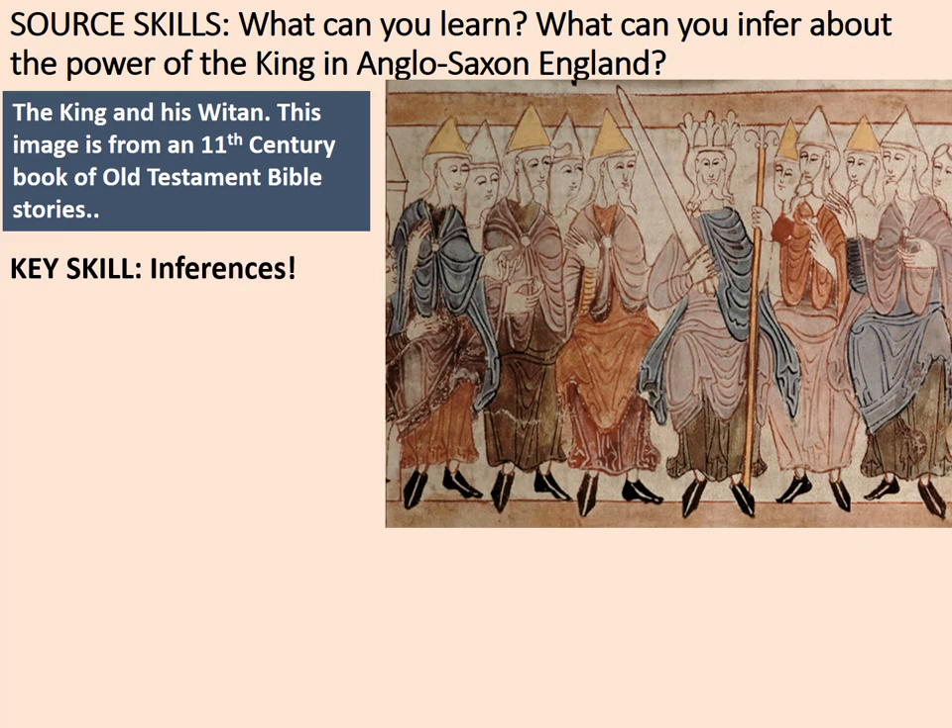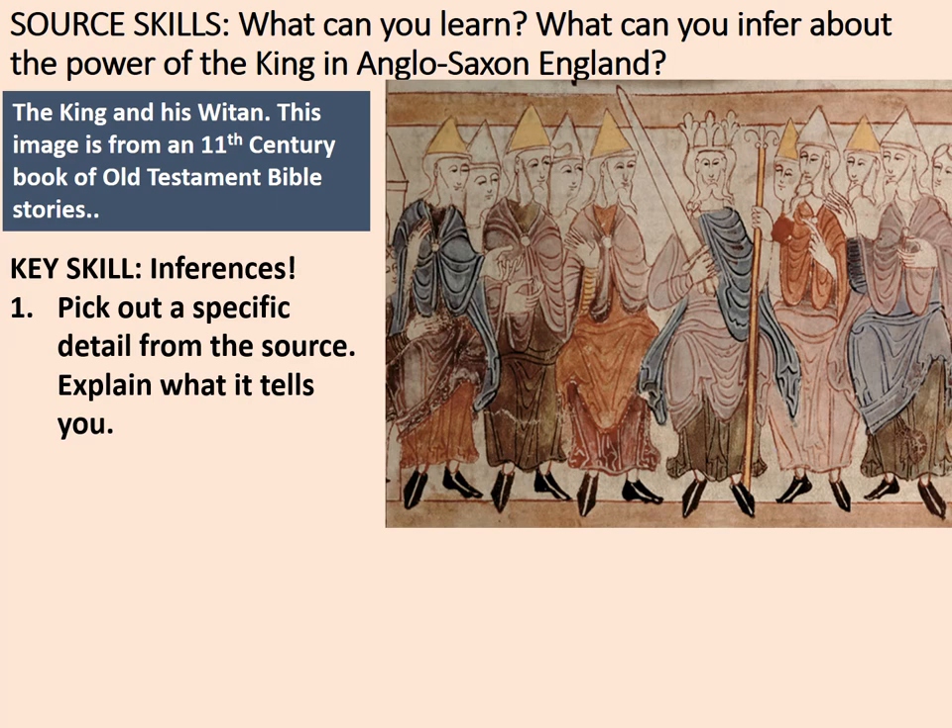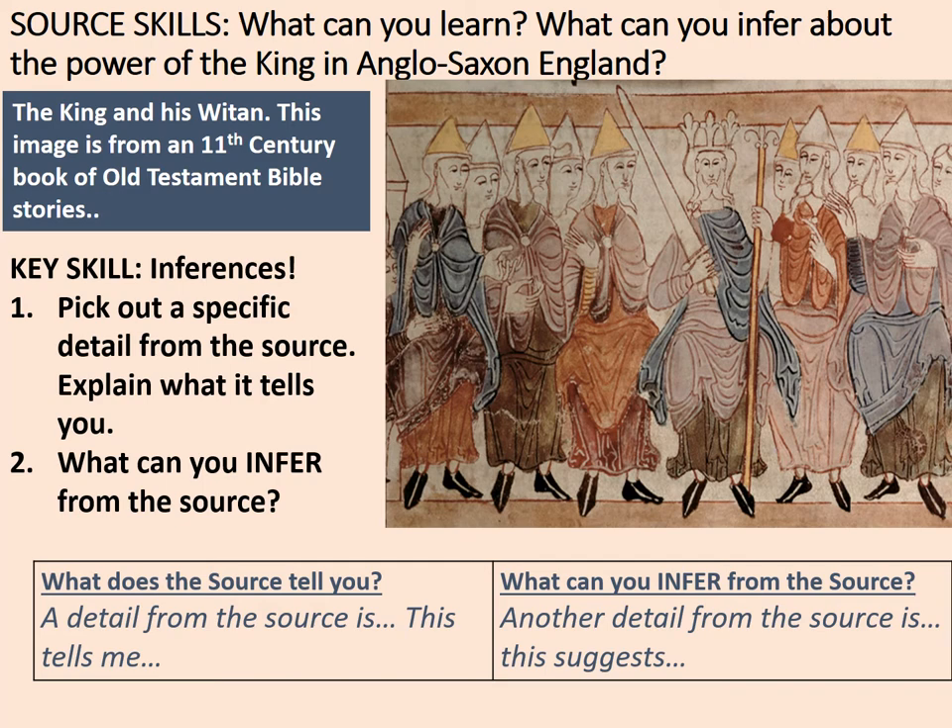Here's how your inferences work. Pick out a specific detail from the source and explain what it tells you. An inference is where you take information from a source which isn't absolutely obvious. You do need to use historical knowledge. You can say: 'A detail from the source is... and this tells me...' and 'Another detail from the source is... and this suggests...' Have a go at completing that frame now.